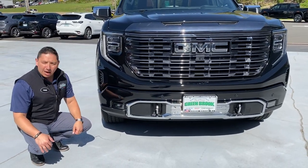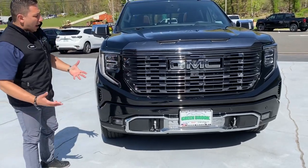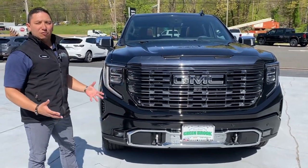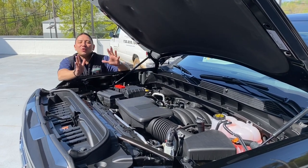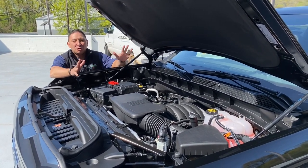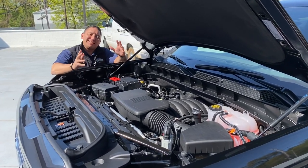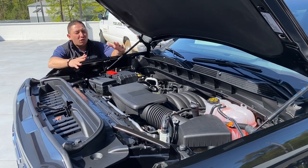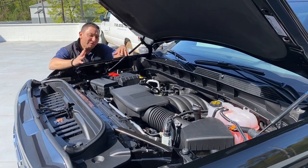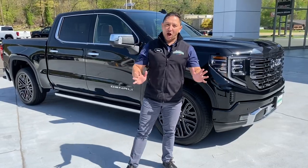This is a very powerful vehicle as you can see right from the front. It comes with the beautiful 6.2 V8 engine married with the 10-speed transmission for the smoothest ride you'll ever have on a pickup truck — it's amazing.